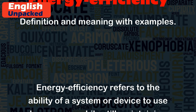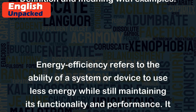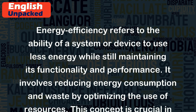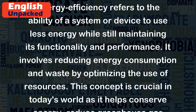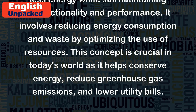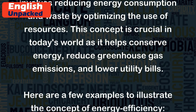Energy efficiency refers to the ability of a system or device to use less energy while still maintaining its functionality and performance. It involves reducing energy consumption and waste by optimizing the use of resources. This concept is crucial in today's world as it helps conserve energy, reduce greenhouse gas emissions, and lower utility bills.